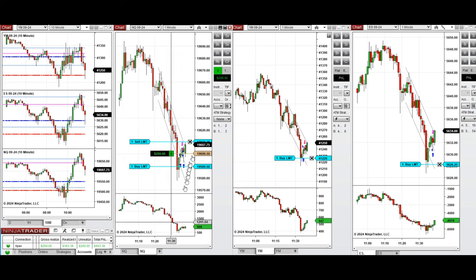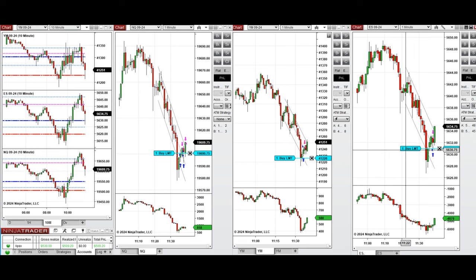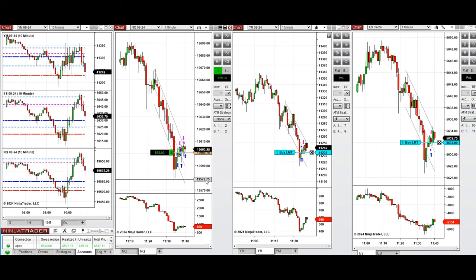Taking every pullback with Setup C on NASDAQ, we're setting a limit order to be filled. With Setup B on Dow Jones, which is less trendy, and Setup C on NASDAQ and S&P 500 — those were just filled.